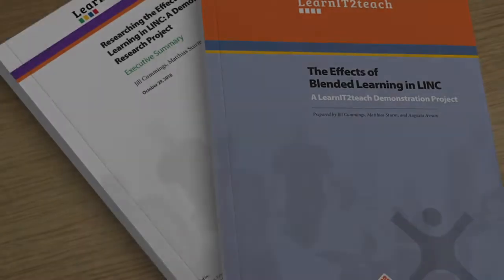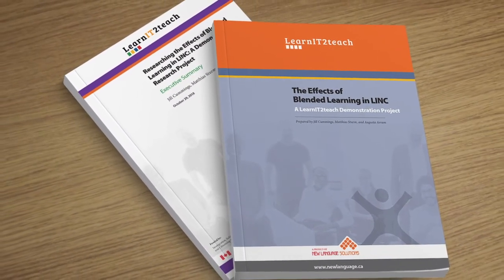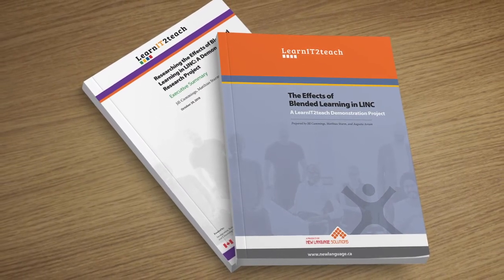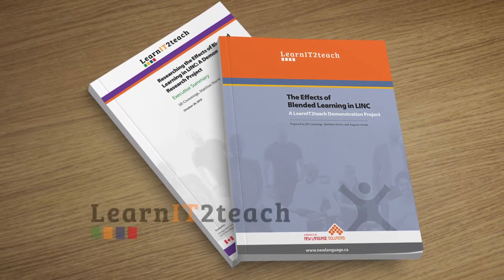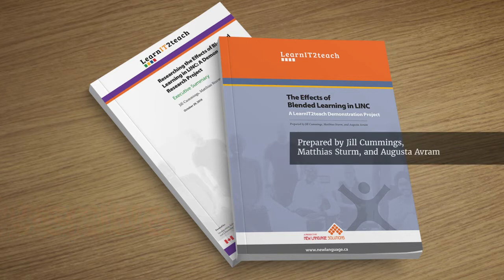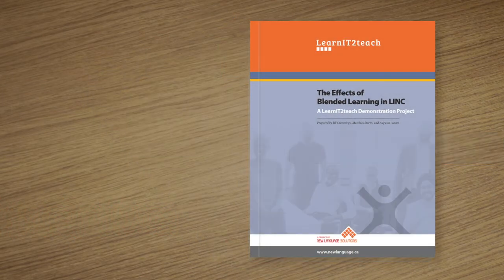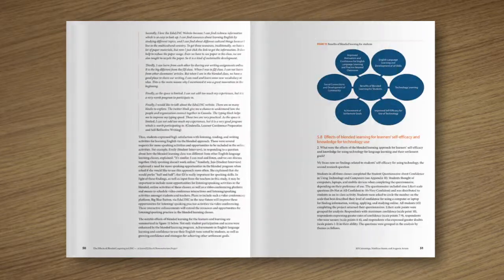This Why Link Blended Learning series is designed to share with you the findings and better practices discovered through a recent demonstration research project called The Effects of Blended Learning in Link, conducted by the Learn IT to Teach project, now Avenue Learn IT to Teach, from September 2017 to June 2018. The purpose of the research was to examine and demonstrate the effects of blended learning in Link for the learners, the instructors, and the program.